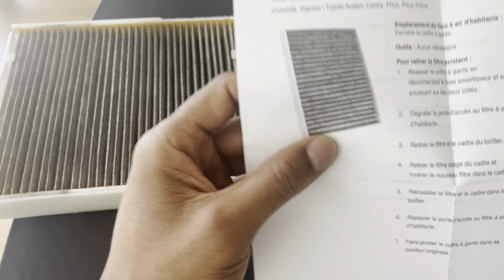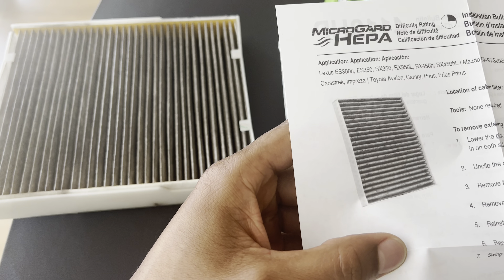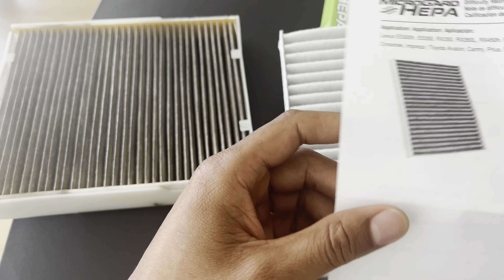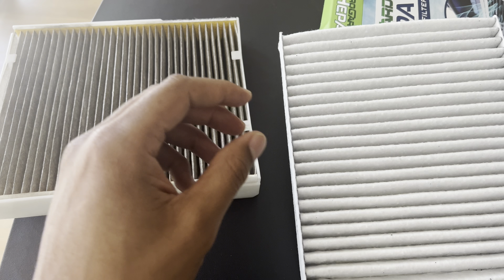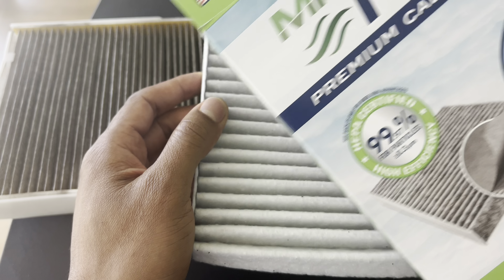if you experience unusual noises. Five: can a cabin air filter affect heat? A clean and properly functioning cabin air filter can help maintain efficient airflow,